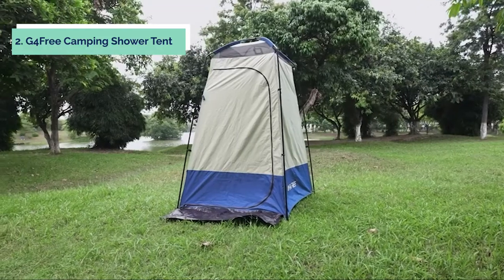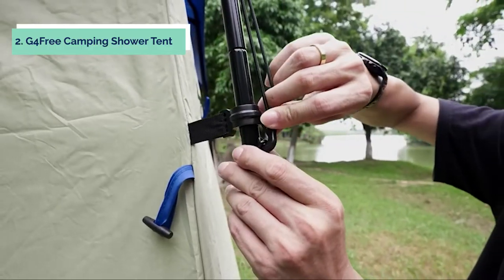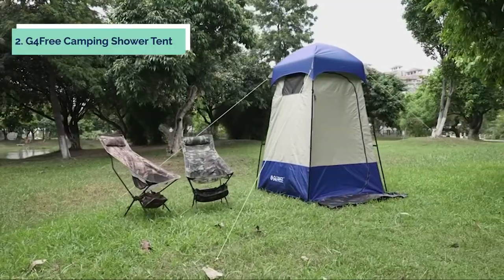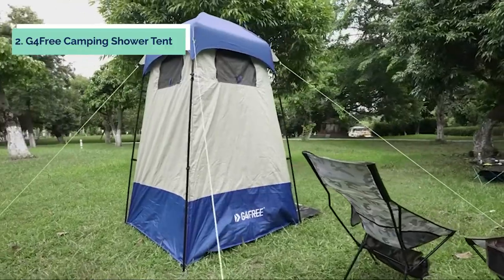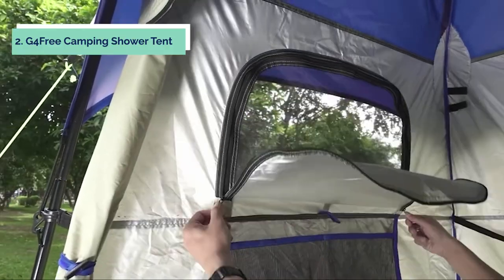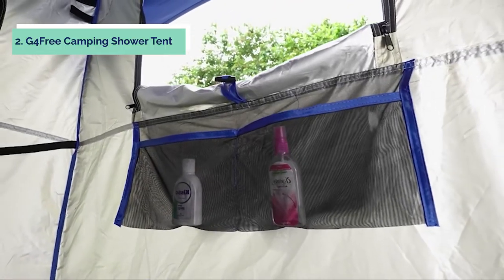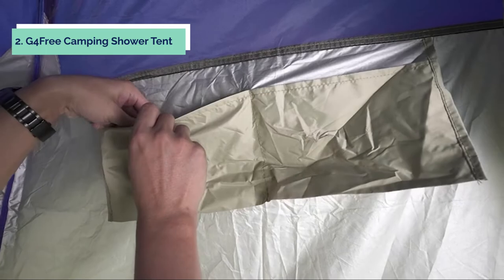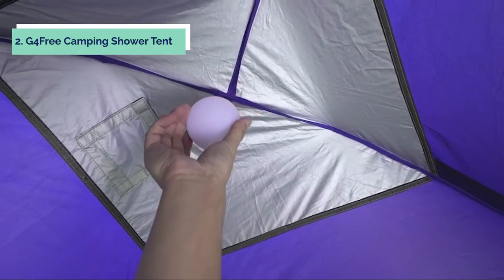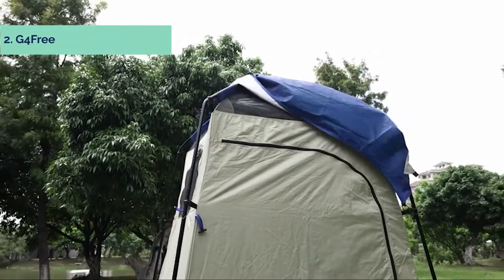This portable privacy shelter can be used as a changing room for showers at the beach, pool parties, or even as a portable toilet. It is also ideal for family events such as camping trips, sports games, or festivals where you need some privacy from campground restrooms. You will no longer feel embarrassed about using public shower rooms again if you have this privacy tent by your side. The floor of the privacy tent has a large space, so it provides enough room for you to move around inside. It is also very easy to clean and maintain, with no water stains left on the floor even if you use it as an outdoor shower shelter.